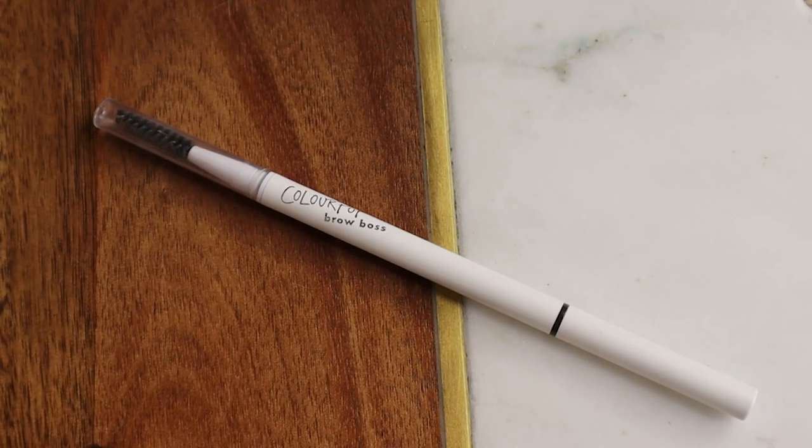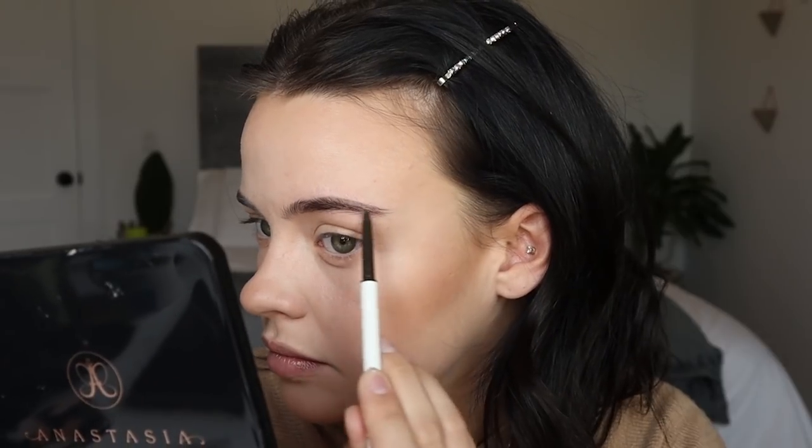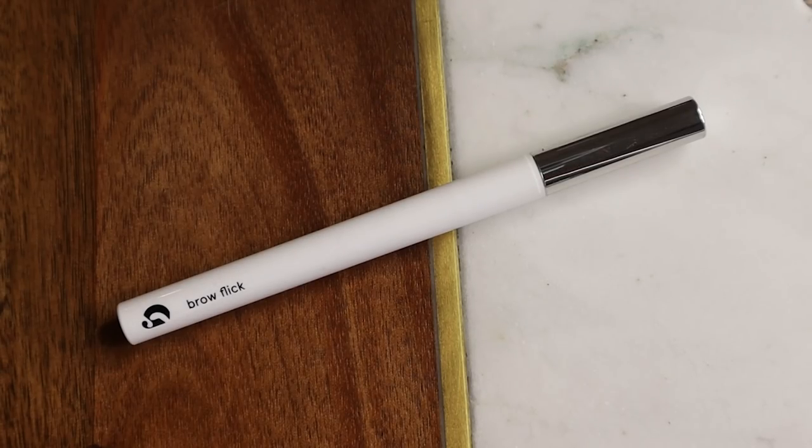I'm going to quickly pencil in my brows and then use this Flower Beauty Bubble Brow. I used this yesterday and loved it — I got it because of how much Mariah Leonard loves it. I used to be a big soap brows girl — wore soap brows for two years in a row. I'm going to pencil in my brows with the ColourPop Soft Black Brow Boss Pencil and then add hair-like strokes with my Glossier Brow Flick in the shade Black.